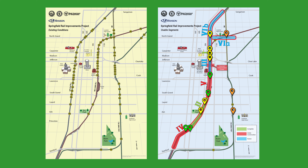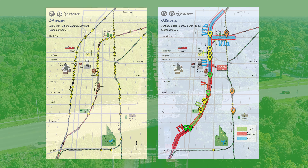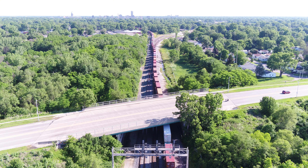This drone flight was conducted on July 14, 2022. The flight begins at the southern terminus of the project at Stanford Avenue and proceeds north to the northern terminus of the project near Sangamon Avenue.